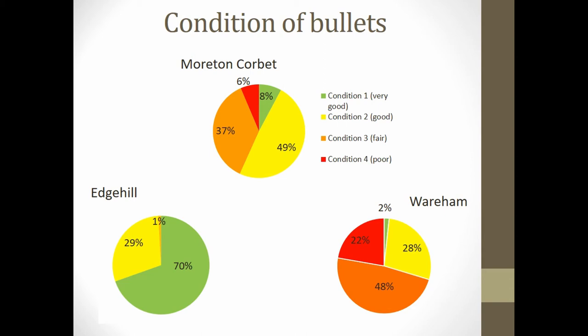At Wareham, there are more preservation issues: 70% of bullets scored either fair or poor, shown in orange and red on the chart, with only 2% scoring very good, indicating they are generally very poorly preserved. These sites indicate that condition can vary quite a lot in terms of preservation in topsoil deposits.